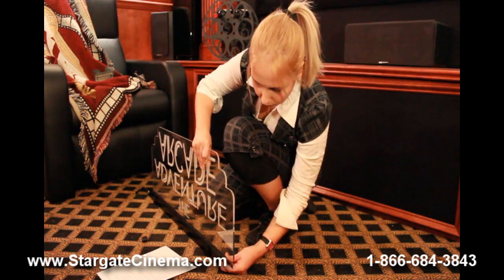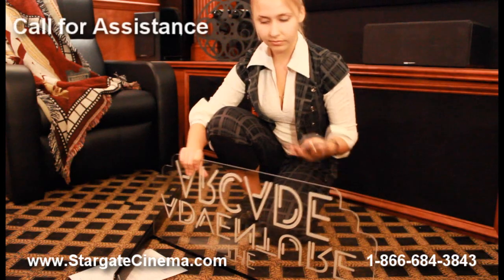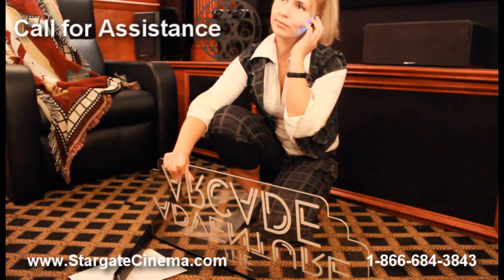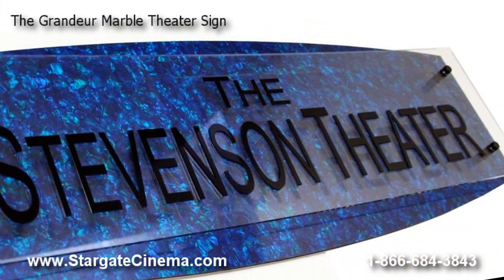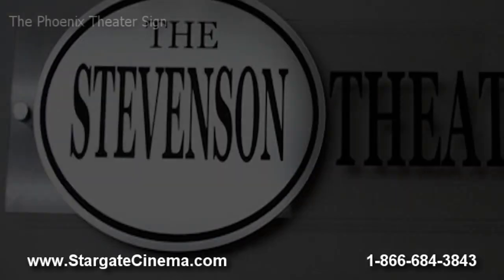Working hard to provide nothing but the best in customer service, Stargate Cinema, a leading online retailer of home theater decor and accessories, maintains an A-plus Better Business Bureau rating year after year. With safe and secure shopping, Stargate Cinema is a name you can trust.